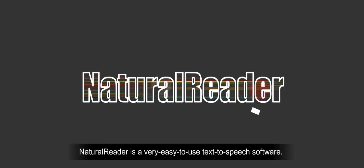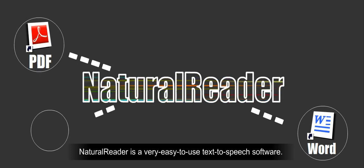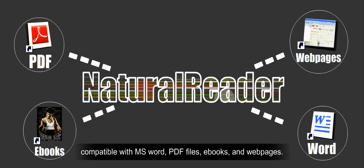Natural Reader is a very easy-to-use text-to-speech software, compatible with MS Word, PDF files, e-books, and web pages.